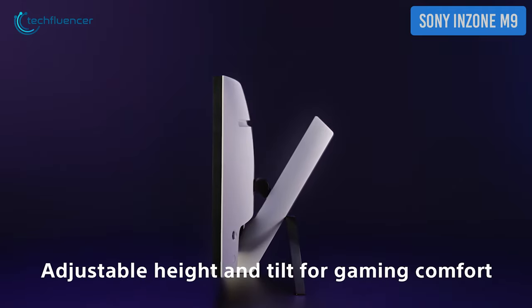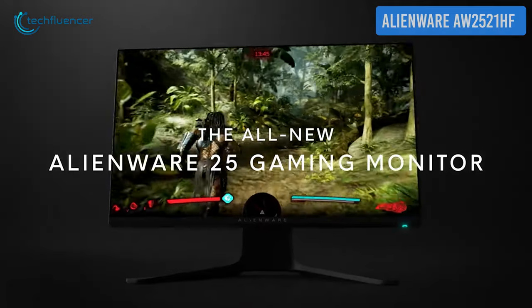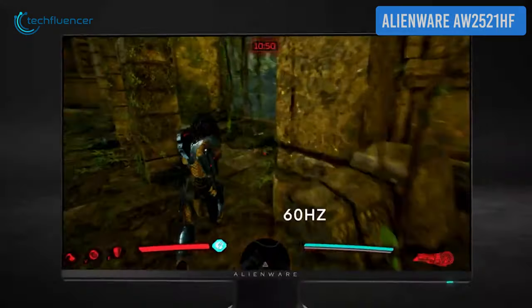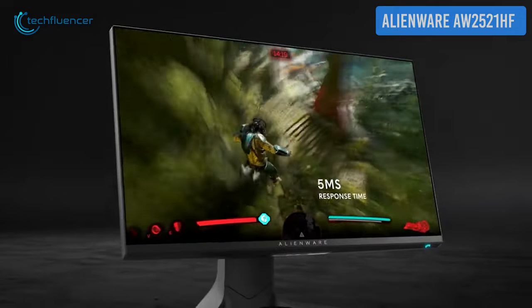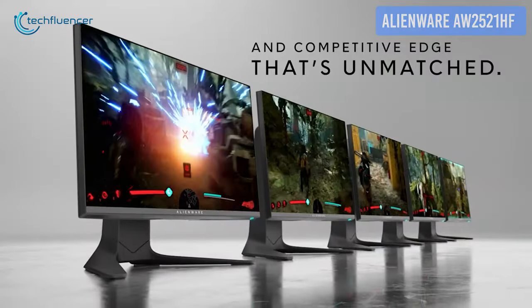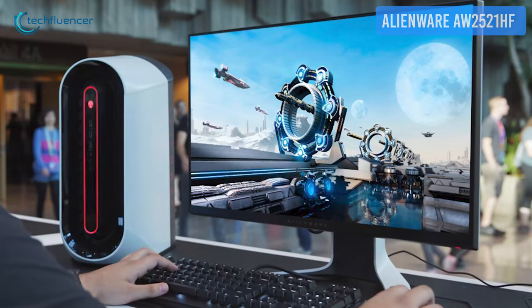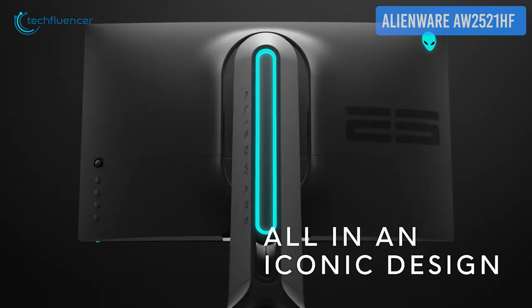The InZone M9 is designed to fit the way you play, with easily adjustable height and tilt for gaming comfort. Now here's the Alienware AW2521HF, a budget-friendly alternative for your gaming setup. It's a 24.5-inch monitor with an incredibly fluid 240Hz refresh rate. The Full HD resolution is more than adequate for gaming, and the one millisecond response time is great for competitive FPS shooters. It has up to 99% sRGB color coverage, and this monitor also supports both NVIDIA G-Sync and AMD FreeSync, so you can say goodbye to annoying screen tearing and lag. The design will perfectly blend with your setup and accessories.